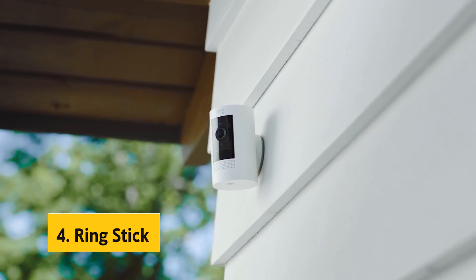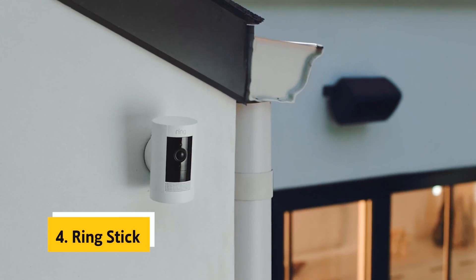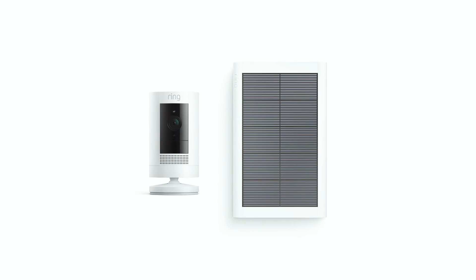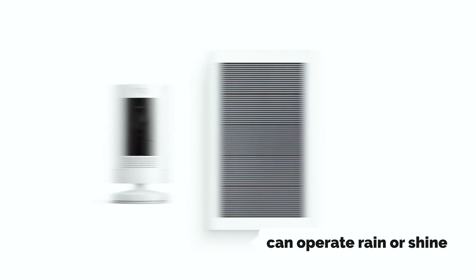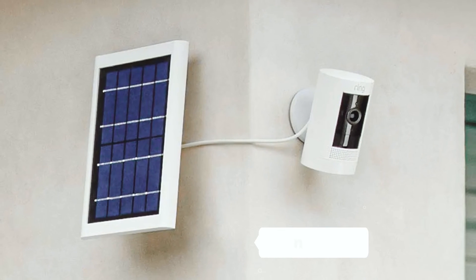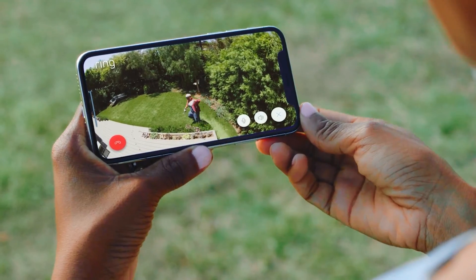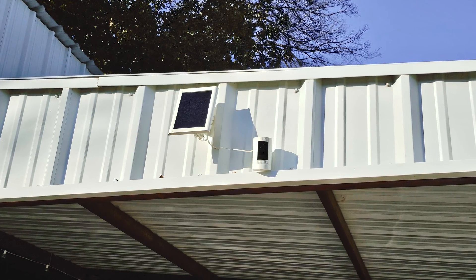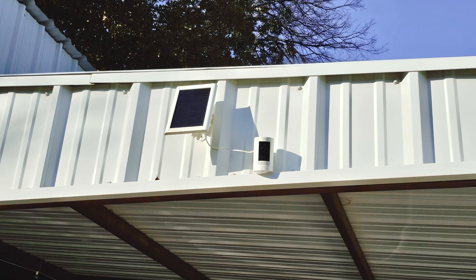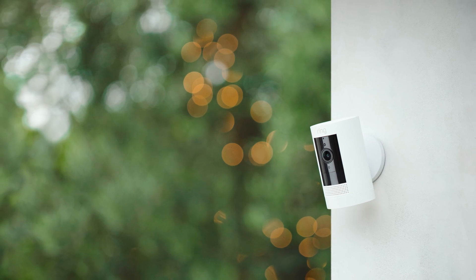Up next in fourth place is the Ring Stick Up Cam Solar. The Ring Stick Up Cam Solar is an impressive home security camera that offers a range of features to provide peace of mind. With its solar-powered design, this camera can operate rain or shine, ensuring continuous surveillance regardless of the weather conditions. One of the standout features is its ability to connect to your phone, tablet, or select Echo devices, allowing you to see, hear, and speak to people in real-time, adding an extra layer of security and convenience to communicate with visitors or deter potential intruders.